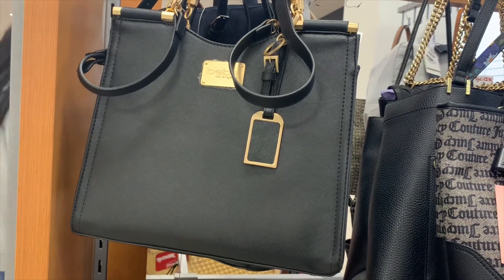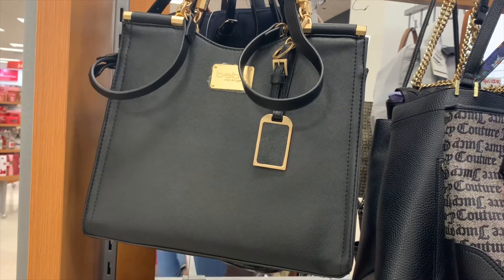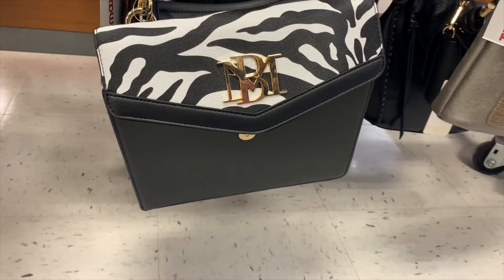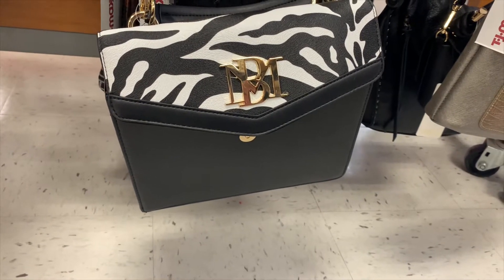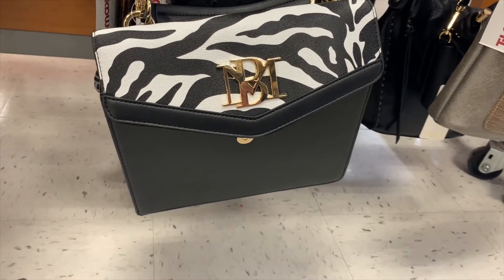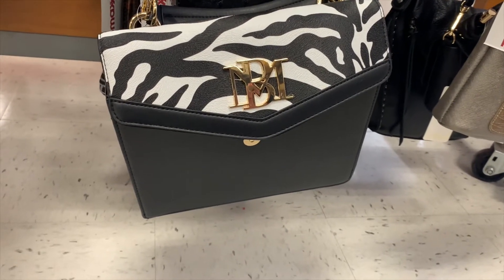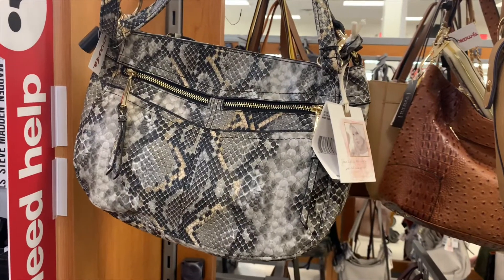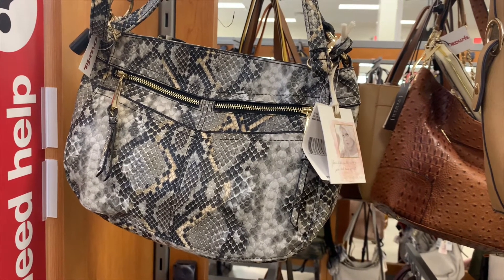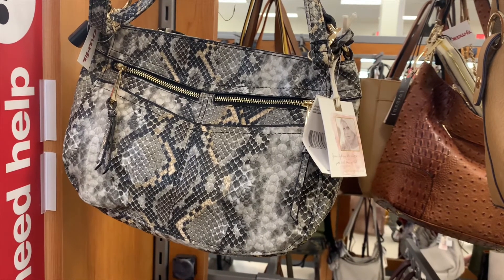It looks like they got rid of a lot of purses to make room for Christmas stuff. This BB one is $34.99. They also have this MB one for $34.99 — I like it because of the zebra print, though I'm not sure what brand that is. And they have this Jessica Simpson one for only $24.99 — I like the print and Jessica Simpson is really popular.